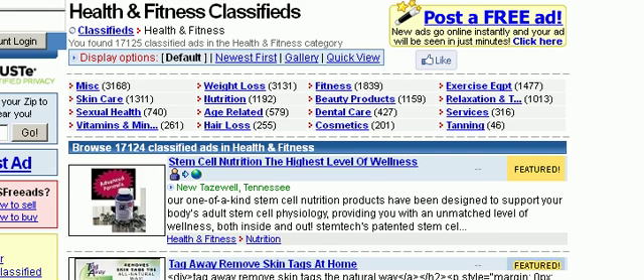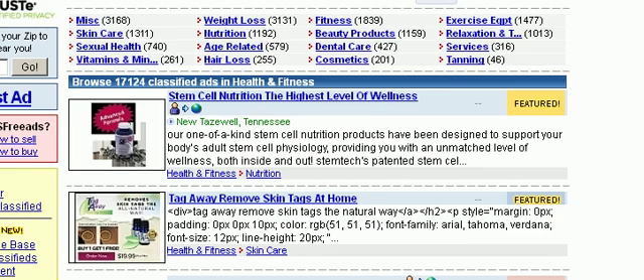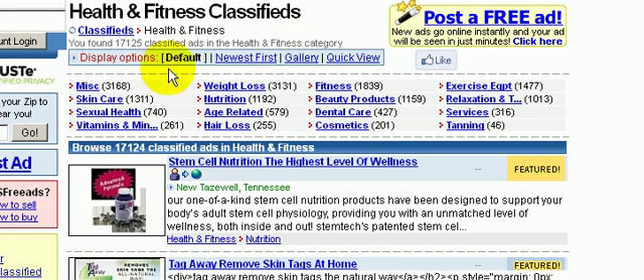By the way, if you look at the top here, there are also subcategories: miscellaneous, sexual health, weight loss, nutrition, age-related, hair loss, dental care, beauty products, exercise equipment, tanning, vitamins and minerals. So if you have a weight loss e-book or a book about vitamins, you could advertise here.